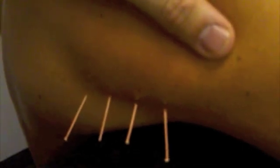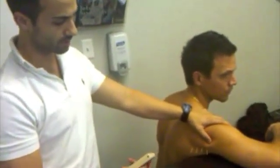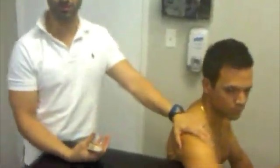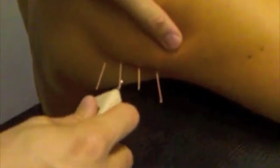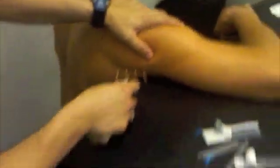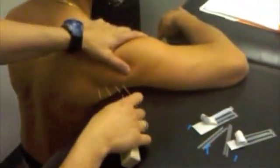A lot of times people mistake pain in the posterior shoulder for being teres minor pain on palpation, when in reality the posterior deltoid is the muscle that actually becomes neurologically tight, whereas the teres minor most often becomes mechanically adhered. So you've got to be careful as to which muscle you're actually palpating so you can determine what you want to treat and whether to treat it with mechanical means — functional range release or soft tissue treatment — versus more neurological-based treatment like medical acupuncture and motor point stimulation.